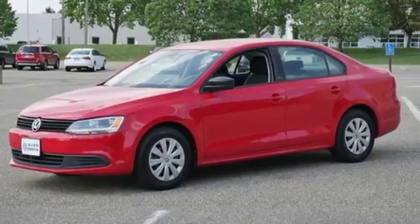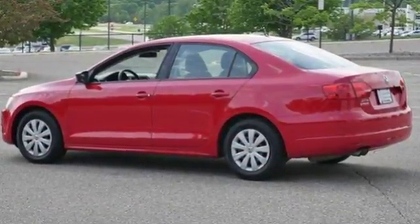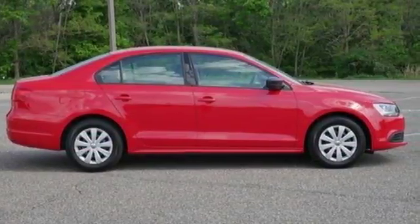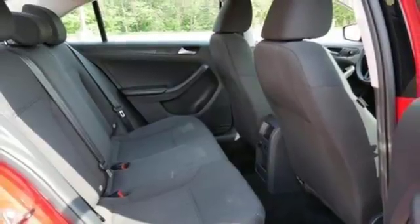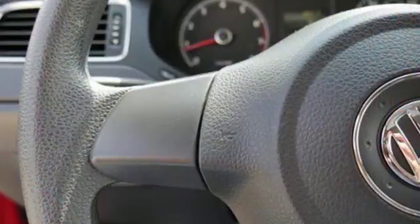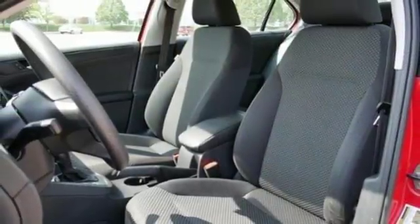A great vehicle is comprised of great features like these: auxiliary audio input, power windows, manual tilting steering column, two 12-volt power outlets, manual telescoping steering column, inline four-cylinder engine, gas-pressurized shocks, and power heated mirrors.